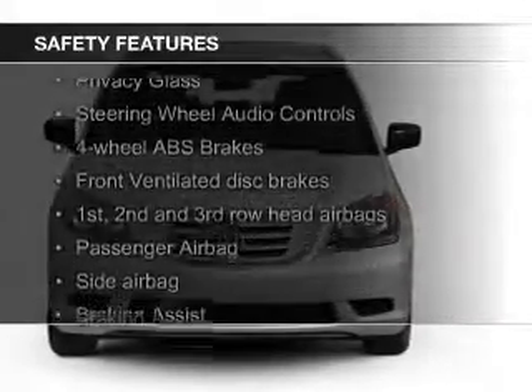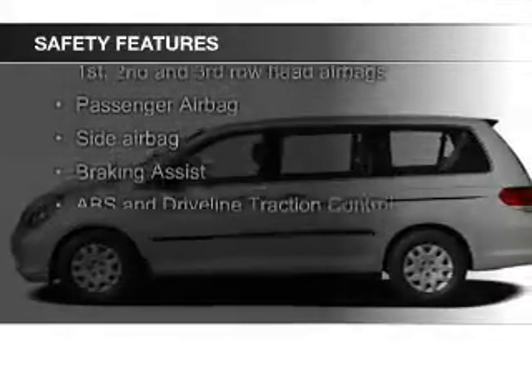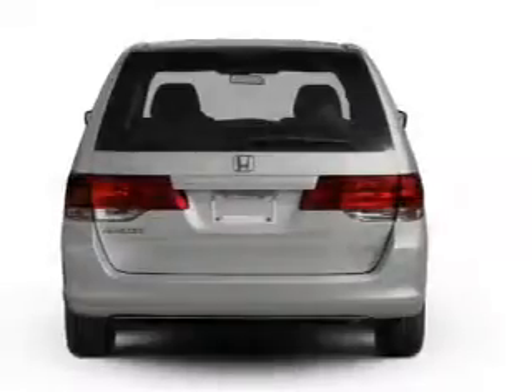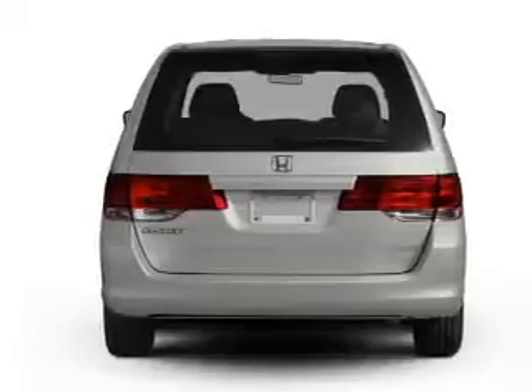Safety was made a priority with these features: a backup camera, curtain head airbags, side airbags, second and third row airbags, independent suspension, and brake assist.